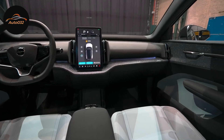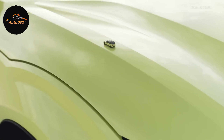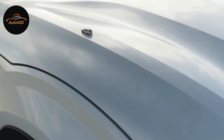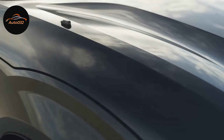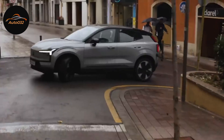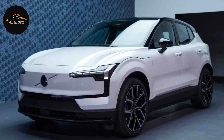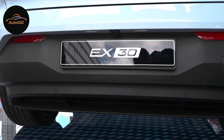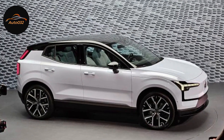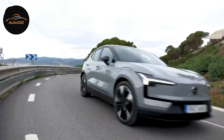The clearest example of the centralization concept is the large central display. The EX30 lacks a traditional instrument cluster — all driving data and most vehicle controls live on a 12.3-inch vertically oriented touchscreen. The infotainment runs on Google built-in software, using Google Maps as primary navigation, the Google Play Store for streaming app downloads, and Google Assistant for voice control.